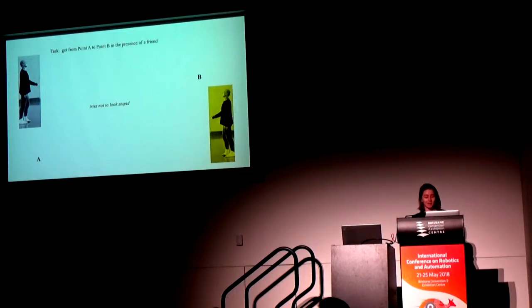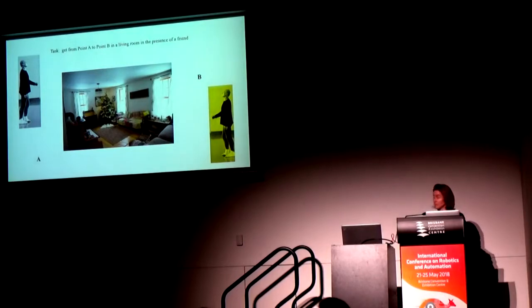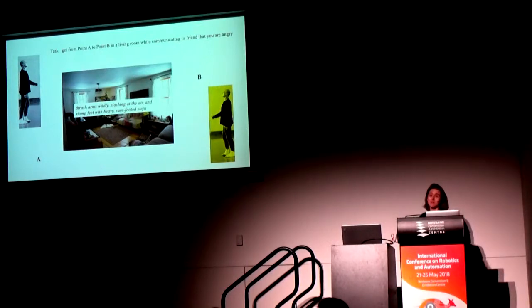Let's make it more complicated. Now the agent needs to get from point A to point B across a living room in the presence of a friend — tries not to look stupid and avoids couches. And this is where we feel we might need expressive motion: get from point A to point B in the living room while communicating to your friend that you're angry. The agent needs to thrash its arms wildly, slash them in the air, and walk with thick, heavy, sure-footed steps — and that motion will express to the friend that the agent is angry.